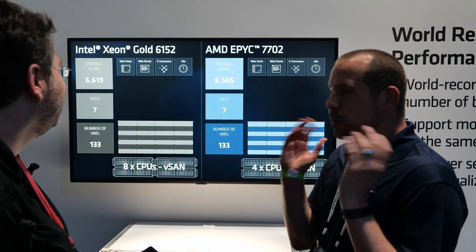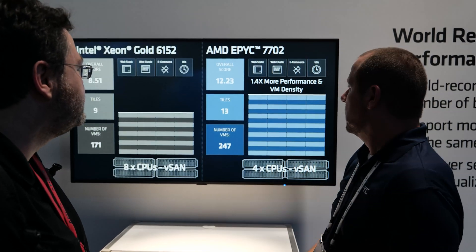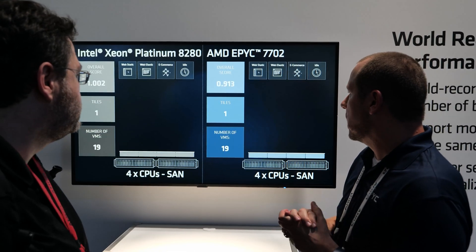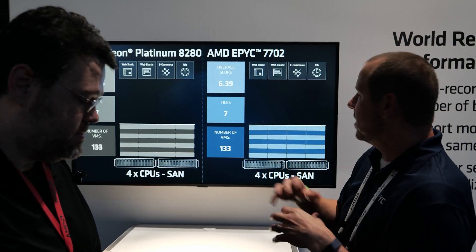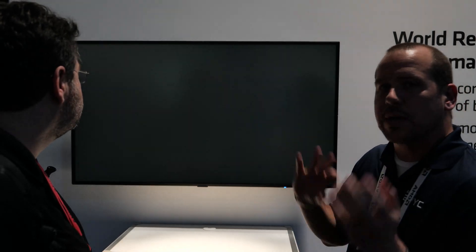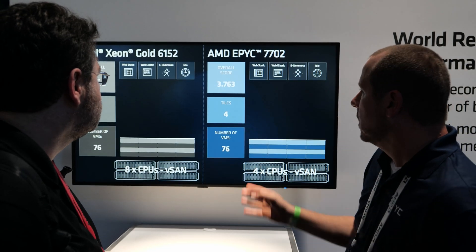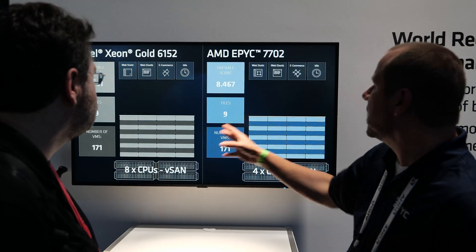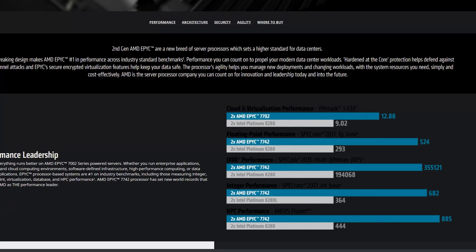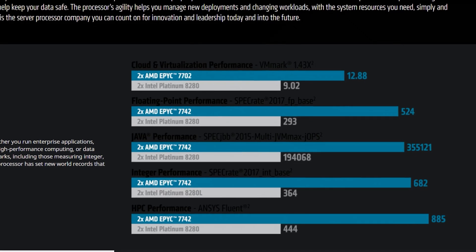World records — 80 world records broken and destroyed at this event. Some of them are on compute per power utilization. When digging into exactly what configuration won, it's drop-in. These CPUs are just dropping into the prior generation chassis. That means PCI Express 3 instead of PCI Express 4, which means less power utilization. And there's quite a bit of power difference between those. Still, that's mind-blowing — using last year's chassis, not even optimized for the new CPU, and breaking all these world records.